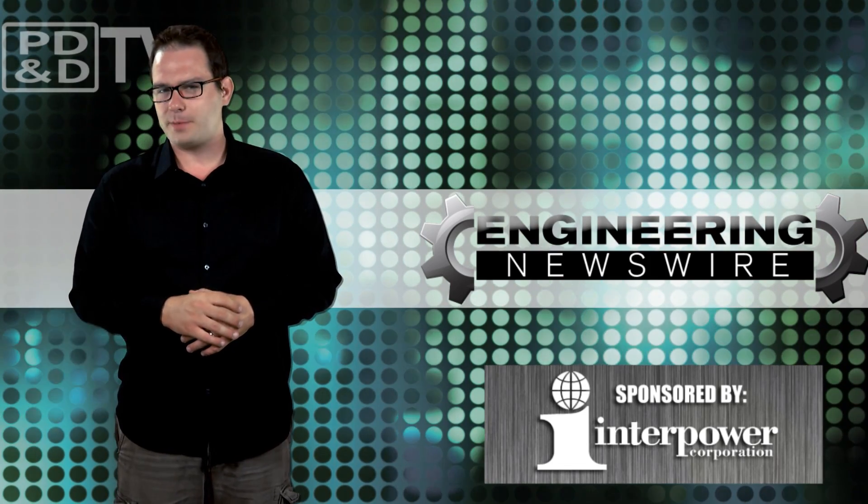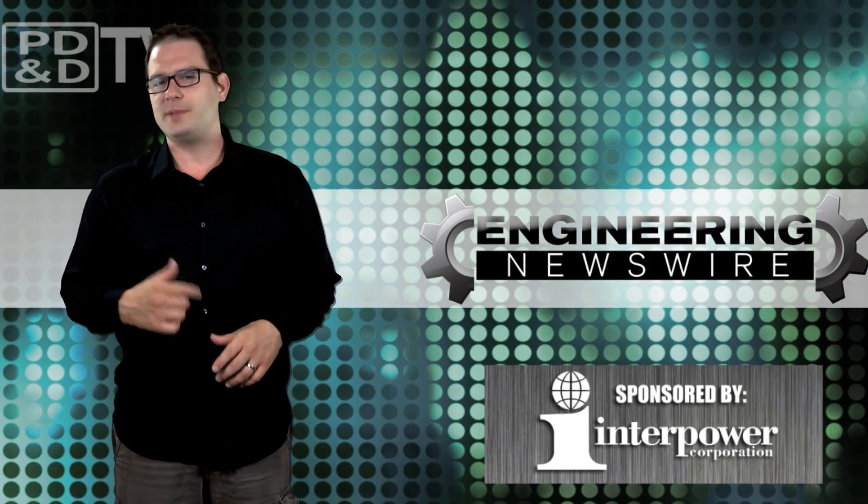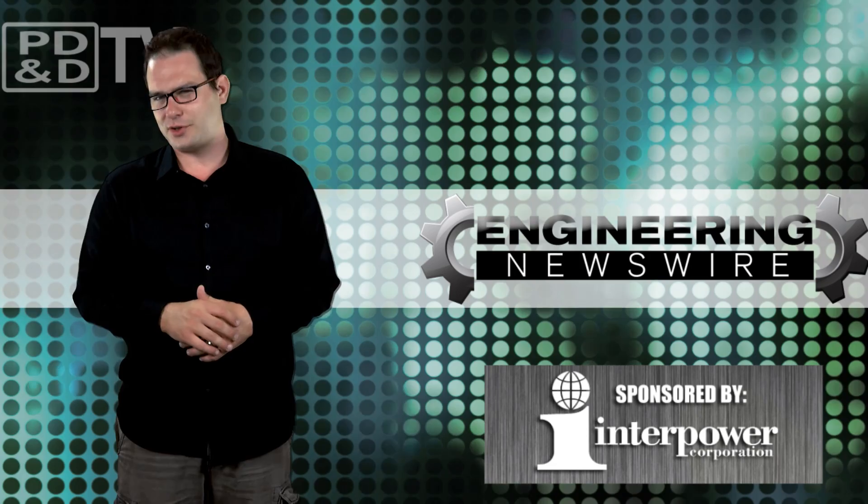Do you have story ideas? Comment below and we'll cover them in an upcoming episode. For the PD&D Channel, I'm David Manti, and this has been your Engineering Newswire.